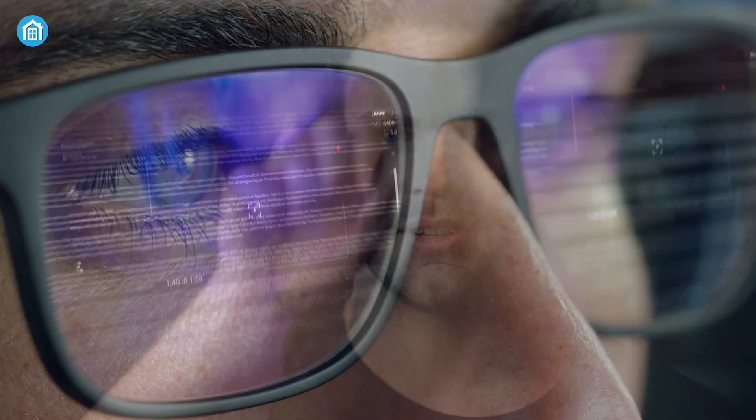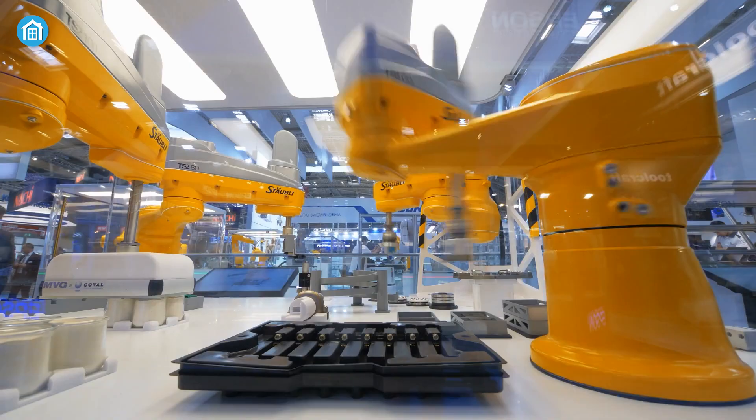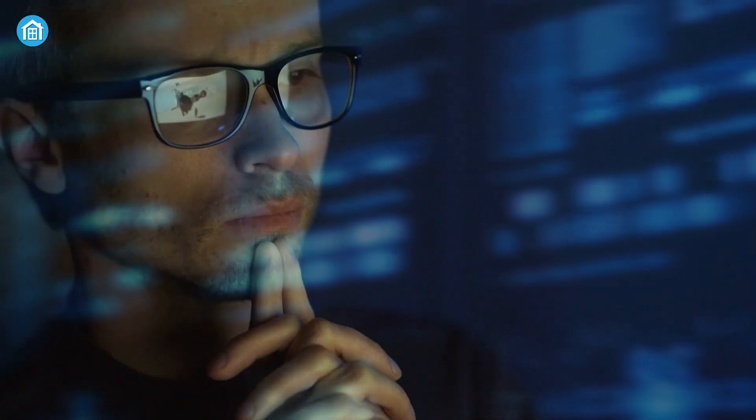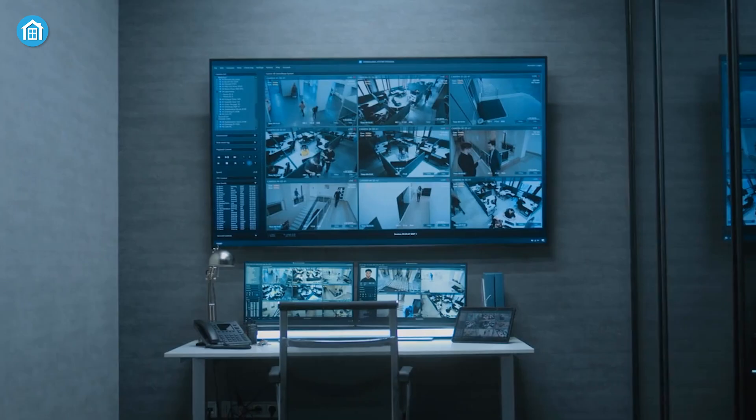Technology is everywhere, shaping nearly every part of our lives — from the smartphones in our pockets to robots on factory floors. But one of the most fascinating and sometimes controversial areas of innovation is security.